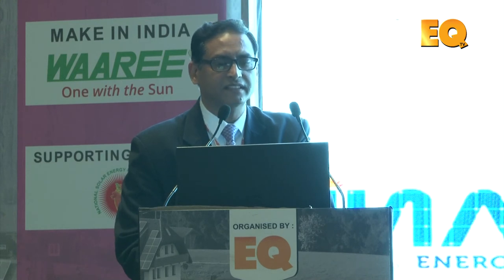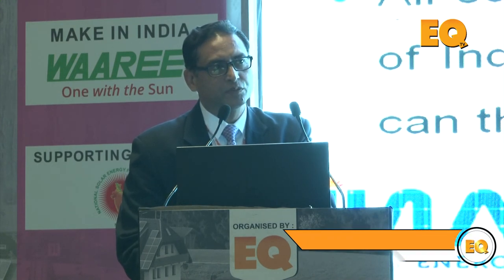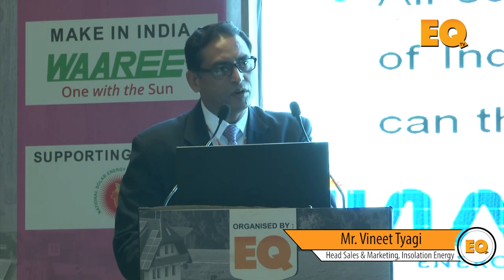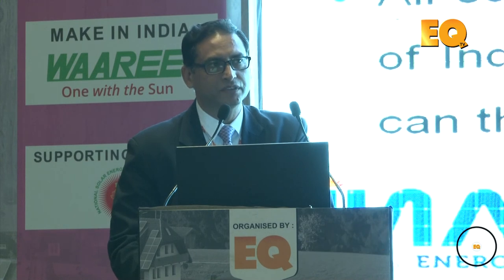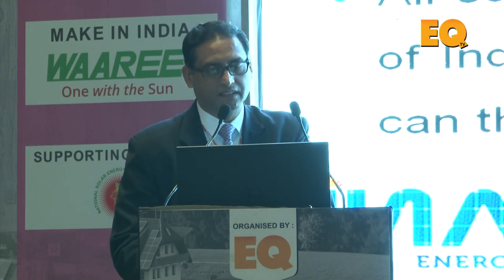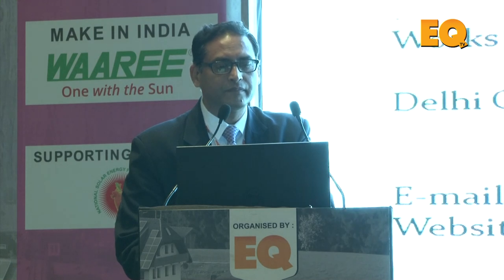Last but not least, the government has recently made BIS norms mandatory, effective from 1st April this year. Companies that already have IEC certificates have to get recertified through BIS norms, even though sufficient testing facilities are not yet available. Despite this, compliance has been made mandatory from April. Thank you.